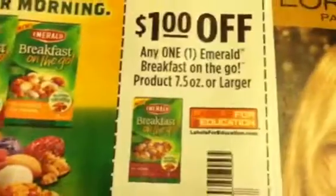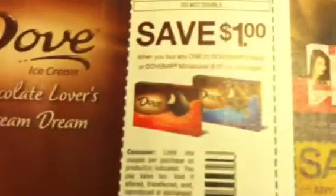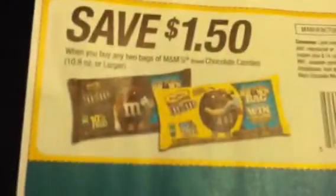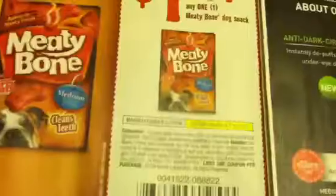There's a dollar off two Sparkle, a dollar off one Emerald Breakfast, and a dollar off one Dove bar three-pack. Here are some L'Oreal coupons right here, and a dollar fifty off two bags of M&Ms.